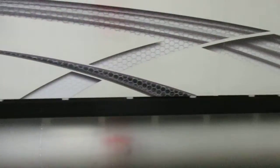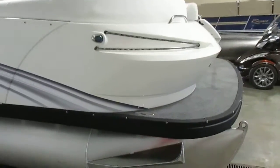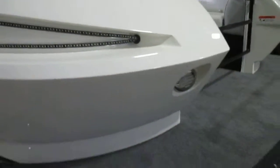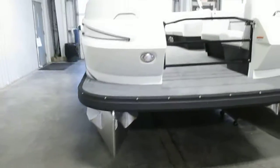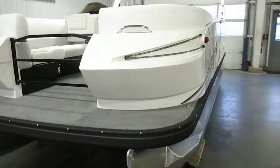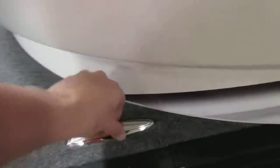And bracket skirting. Navigation lights and integrated LED docking lights. Four stainless pop-up mooring cleats.